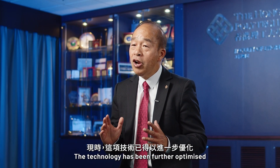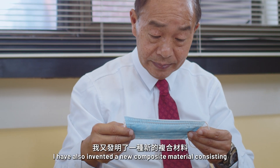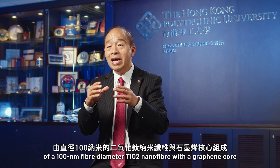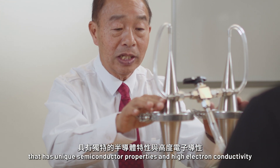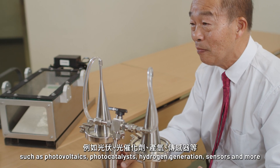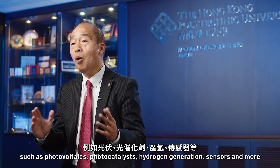The technology has been further optimized and extends to pilot-scale production. I've also invented a new composite material consisting of 100 nanometer fiber diameter TiO2 nanofiber with a graphene core that has unique semiconductor properties and high electron conductivity. It can be used for various applications such as photovoltaics, photocatalyst, hydrogen generation, sensors, and more.